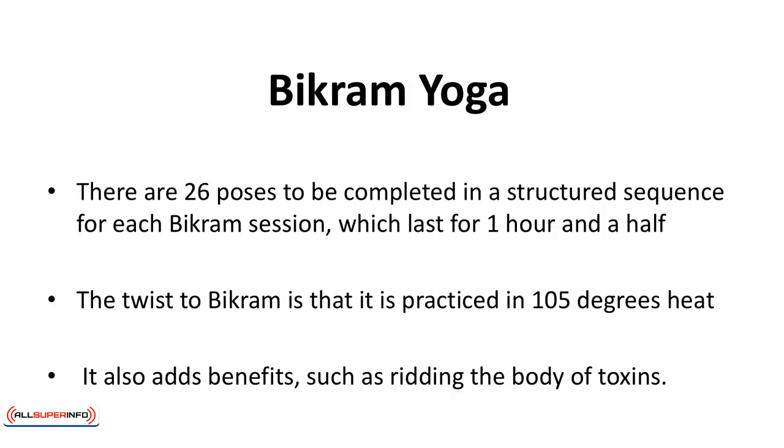Bikram yoga has 26 poses to be completed in a structured sequence for each session, which lasts for an hour and a half. The twist to Bikram is that it's practiced in 105 degree heat. You will sweat, and you will need to remain hydrated. The heat, of course, adds an additional challenge, but also adds benefits such as ridding the body of toxins.